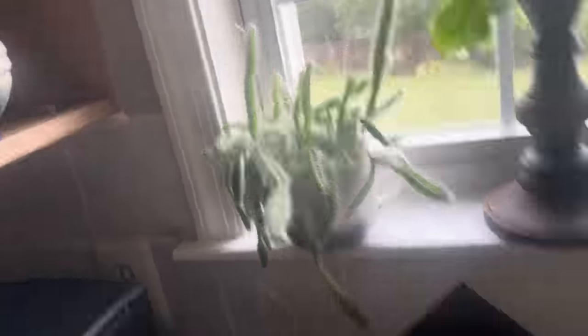This is a propagation from my dog tail cactus and I just decided not to show anything else over there because it's so dirty. Okay, I'm walking away.